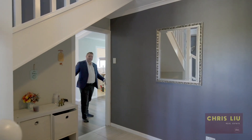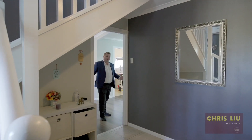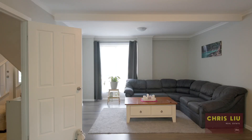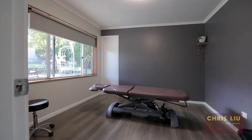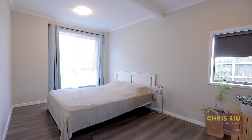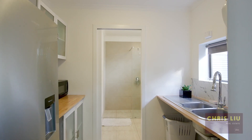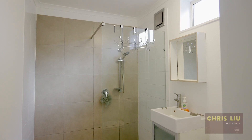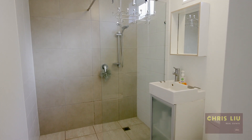Welcome to downstairs — a perfect place for the in-laws or those pesky kids. Downstairs features its own private living space with dual living capabilities, legal height ceilings and two large bedrooms, plus a laundry with kitchenette capabilities that flows into the large modern bathroom with a walk-in shower.